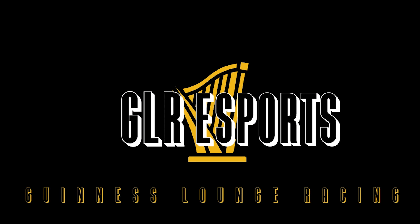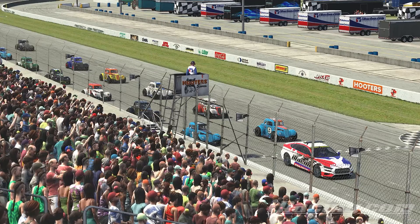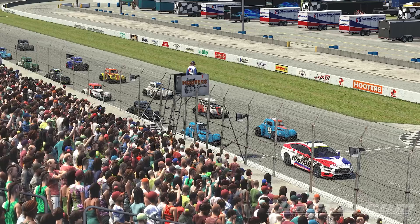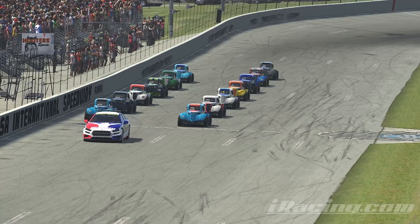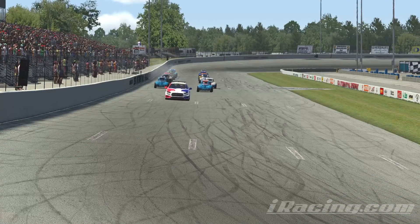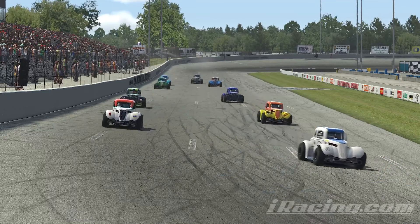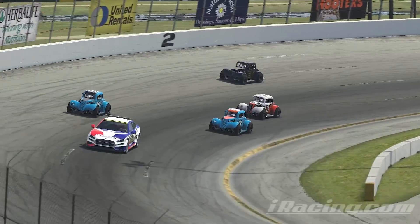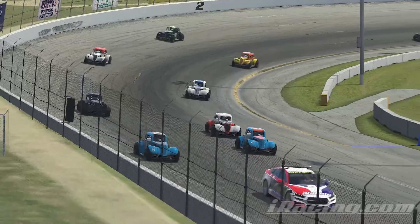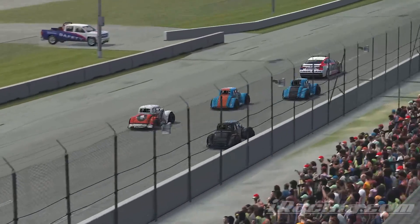Hello ladies and gentlemen, boys and girls of all ages — this is GLR Esports with some video from iRacing. This is the first time I've broadcast here on GLR with iRacing content. We are currently racing in the 1934 Ford coupes — little Ford coupes with fiberglass bodies because they don't want to wreck classic cars. We're racing around USA International Speedway, a three-quarter mile oval track in Florida.